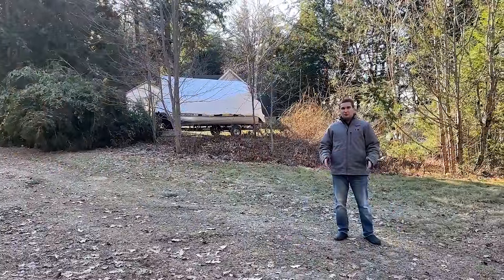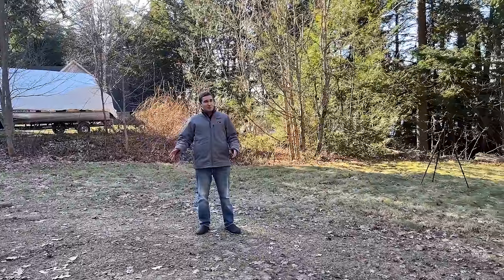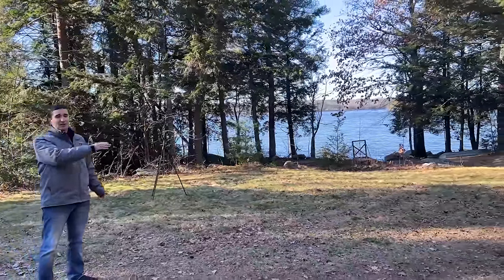While heading towards the house, I just wanted to let everyone know that there is a right-of-way. There's only one neighbor, so it's not like it's a right-of-way for a whole neighborhood — there is just a right-of-way here for the neighbor to come across to get to their property.